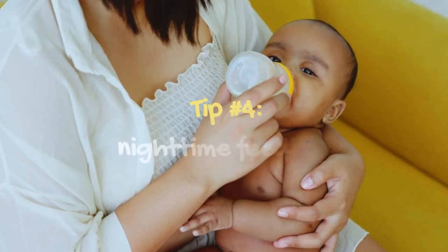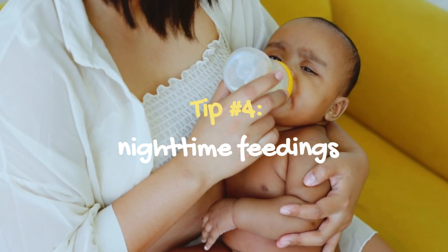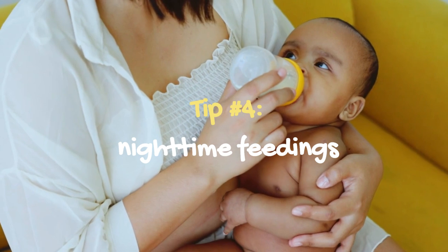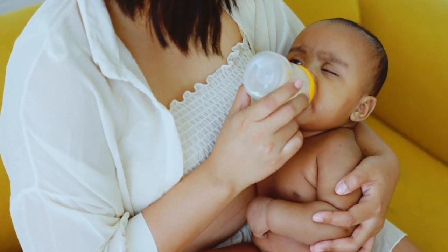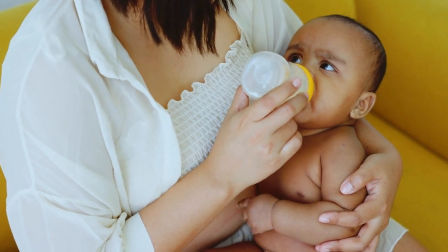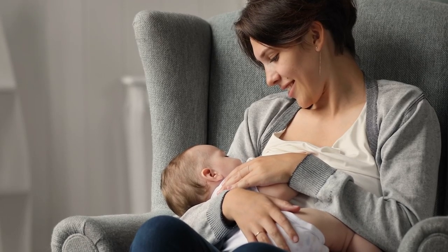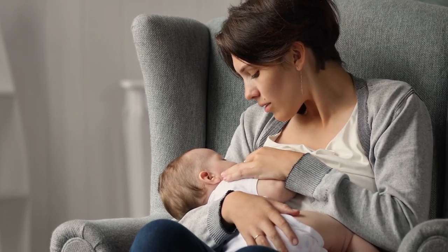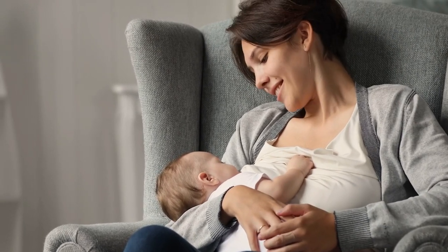Tip number 4: Nighttime feedings. Consider limiting nighttime feedings gradually. As your baby grows and begins to sleep for longer stretches, it's okay to start limiting nighttime feedings and try to get your baby to eat more during the day. Consult with a pediatrician or lactation consultant to determine the best plan for your baby and how to implement it gradually. This will help your baby learn to sleep for longer periods and ultimately improve the quality of their sleep.